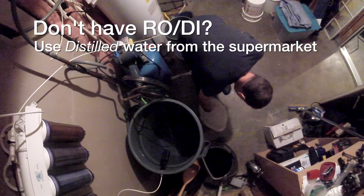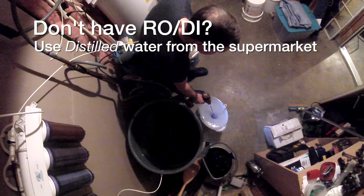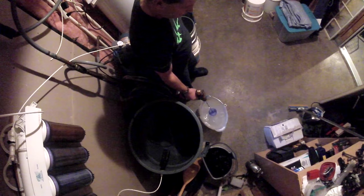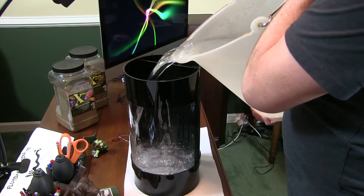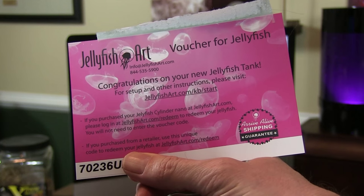I happen to have an RODI water system because I have a reef, so I mixed the saltwater in my water room using a paint stirrer on the end of an electric drill. In reality, you'll be dumping the water in the jellyfish aquarium and letting it run for a couple of days while you wait for your jellyfish to arrive, so the salt gets mixed well before the jellyfish ever get here. I put the water in the aquarium, then typed in the code from the postcard that came with the cylinder nano on the Jellyfish Art website — and then waited for the jellyfish to arrive.